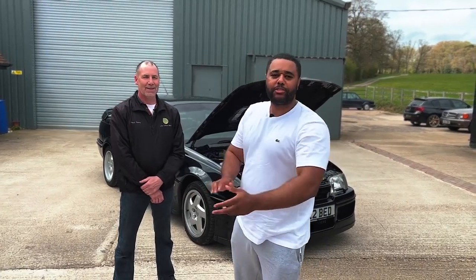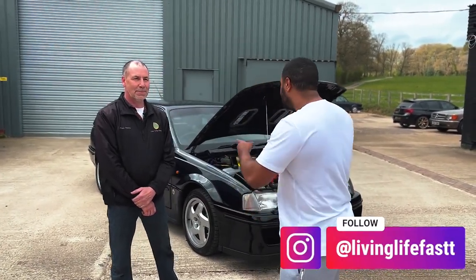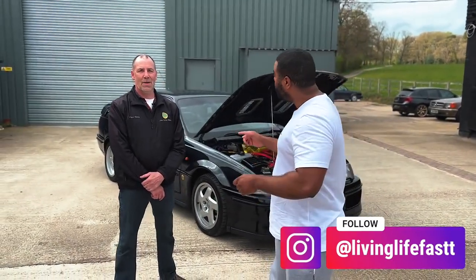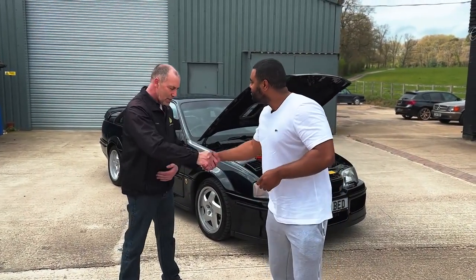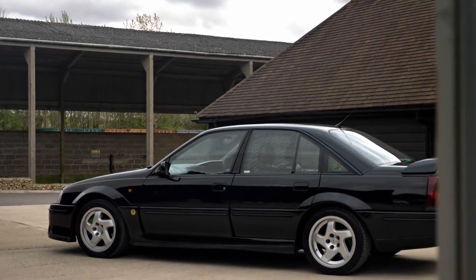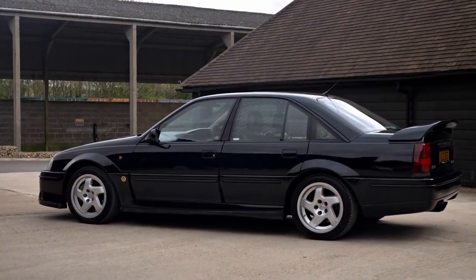What is going on guys, welcome back to the channel. Today we're gonna be filming a Lotus Carlton. Can't believe I'm actually gonna get behind the wheel of one of these. We've got Paul the owner - how you doing mate, nice to meet you Ricky. So you've come down in your Lotus Carlton mate, I really appreciate you coming down.